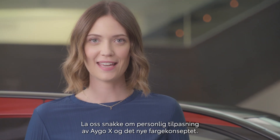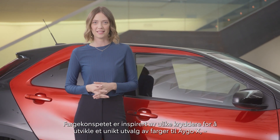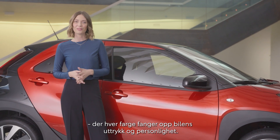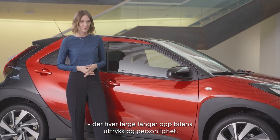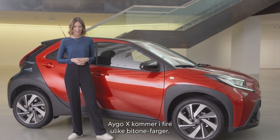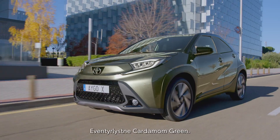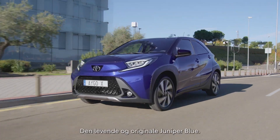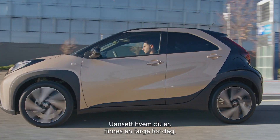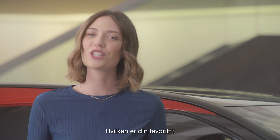Now let's talk about personalizing iGo Cross through its new color concept. Inspired by various spices, Toyota developed a unique range of colors for the iGo Cross, each capturing the flavors and personalities of the car. The iGo Cross is available in a choice of four spicy bitone colors: fun and fiery chili red, an adventurous cardamom green, a vibrant and original juniper blue, or a sophisticated ginger beige. Whoever you are, there's a flavor to match. Beautiful, aren't they? Which is your favorite spice?